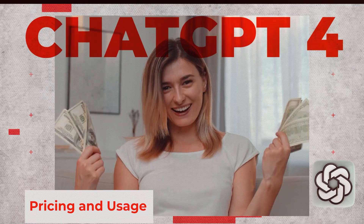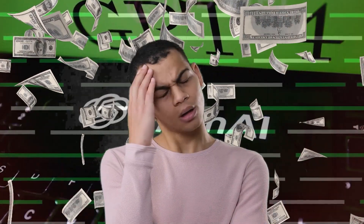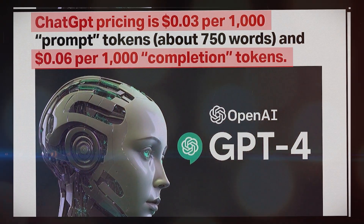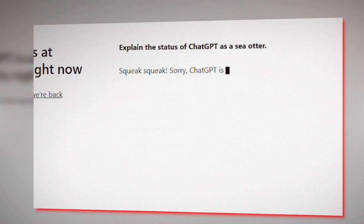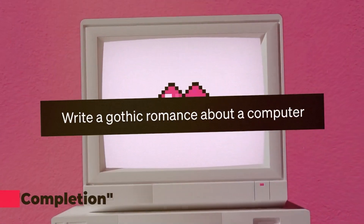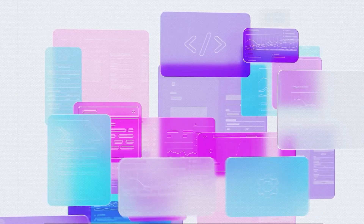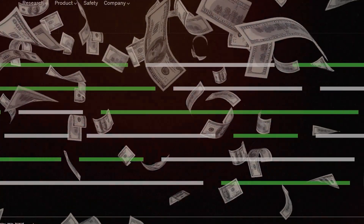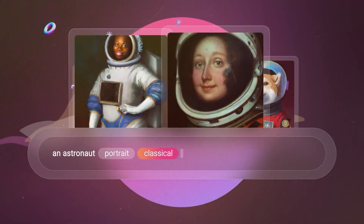Now let's talk about everyone's favorite topic: money. GPT-4 is priced at $0.03 per 1,000 prompt tokens and $0.06 per 1,000 completion tokens. Prompt tokens are the bits of text that you feed into GPT-4, while completion tokens are the content that GPT-4 generates for you. So depending on how much you plan to use GPT-4, you can get a sense of the cost — and even at these prices, GPT-4 is a pretty sweet deal for all that it can do.